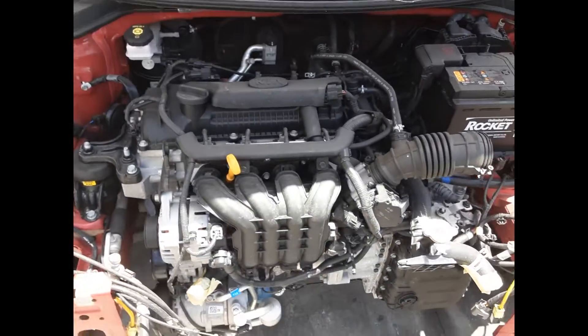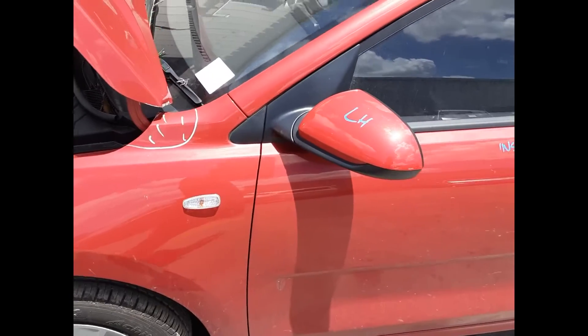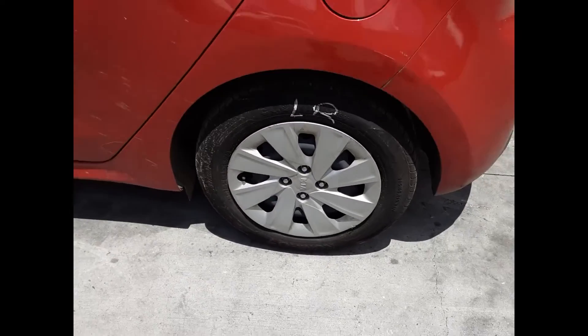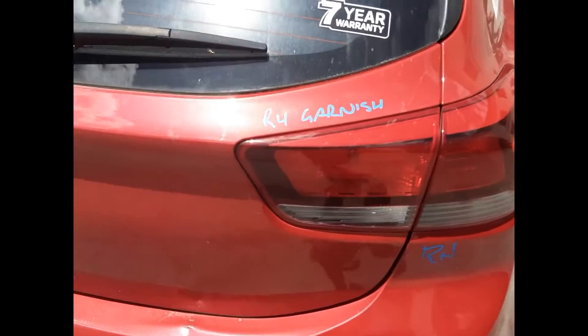G4LC 1.4 litre four-cylinder petrol engine. Rear left front 15 inch steel rim with a good tyre. Left power door mirror. Both left hand doors appear to have no damage. Left rear 15 inch steel rim with a good tyre. Left hand power light. Left tailgate garnish.